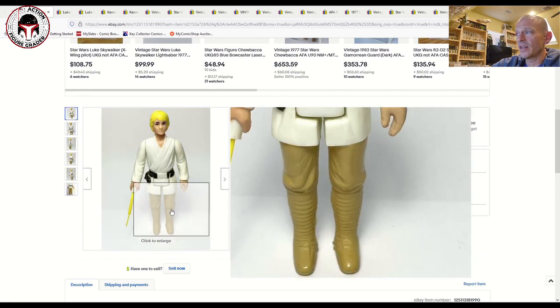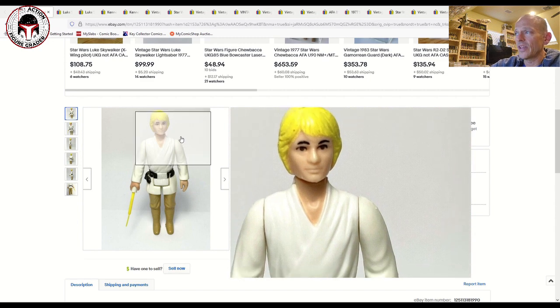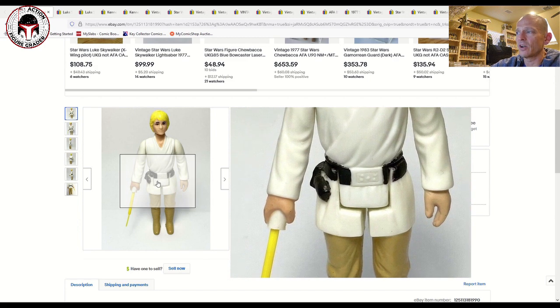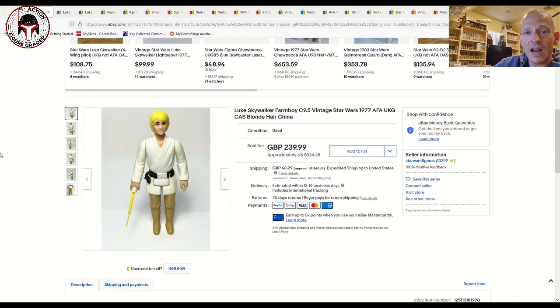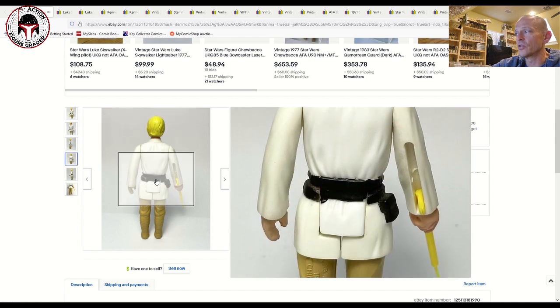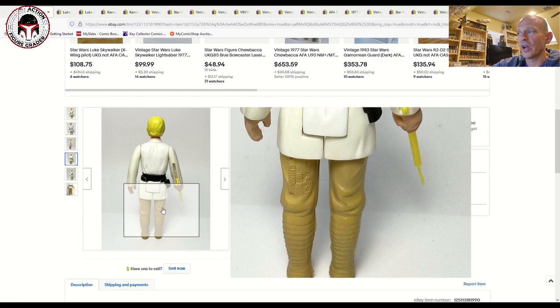On the other end of the spectrum, here's a blonde-haired China variation in extremely good shape. You can see how clean those arms are — look how bright white the legs and arms are. The paint looks a lot better on the hair as well as the hands; there's just a little bit of bubbling on the saber hand. The saber is not chewed up like the other one, and the boots are very clean. This is listed as a C9.5, but it's probably more like an 80 plus or 85.